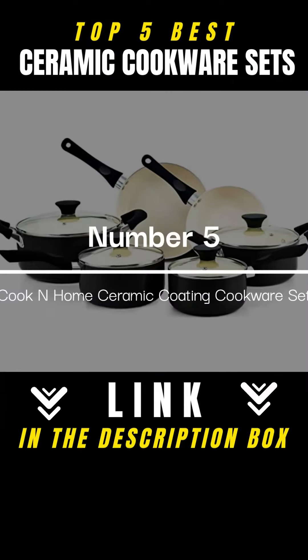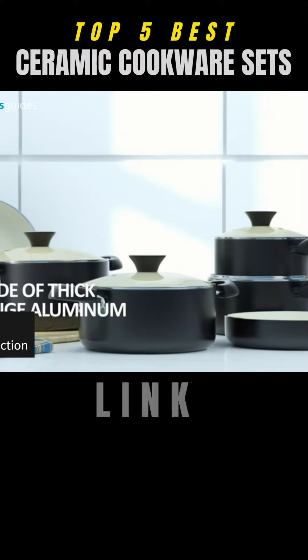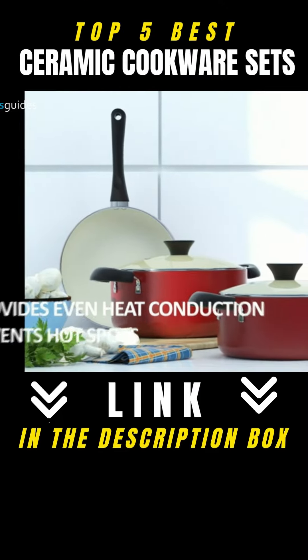Cook-in-Home Ceramic Coating Cookware Set. Cook-in-Home is the perfect cooking collection for any kitchen. All Cook-in-Home cookware is made of heavy gauge, thick aluminum for even heat conductivity and superior heat retention.